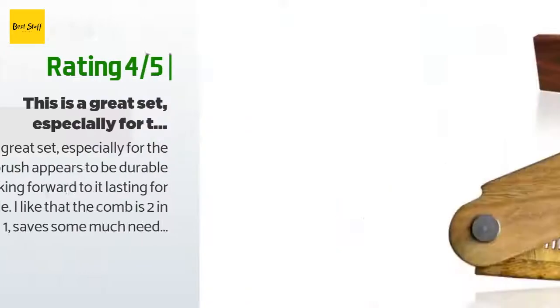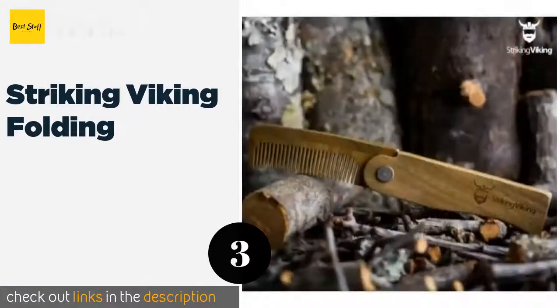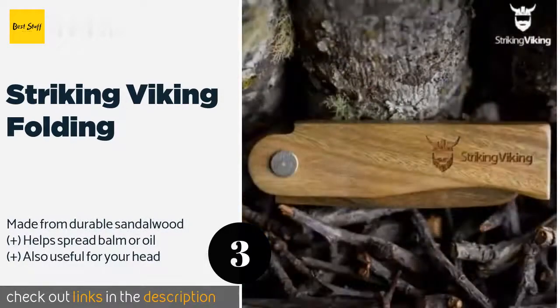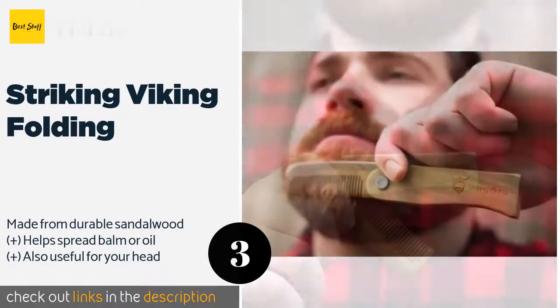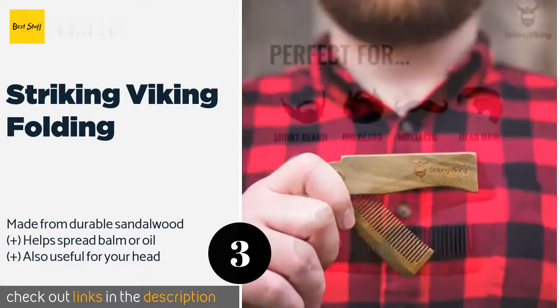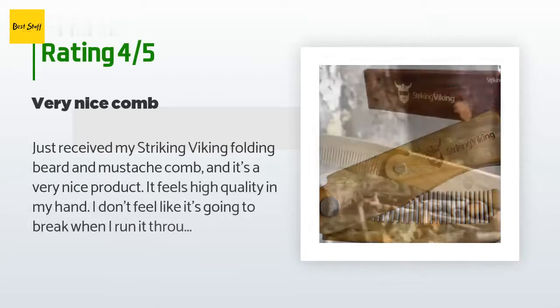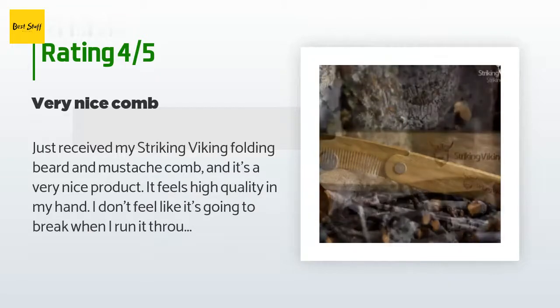The next product is the Striking Viking Folding comb. With the Striking Viking Folding, you gain a tool with its own attached case, which ensures it will remain free of any lint even if kept in a pocket. Its rounded teeth will slide through anything from a thick mane to some modest fuzz. This product is available on Amazon for $13, and 1,363 customers have reviewed it with an average rating of 4.5 stars.